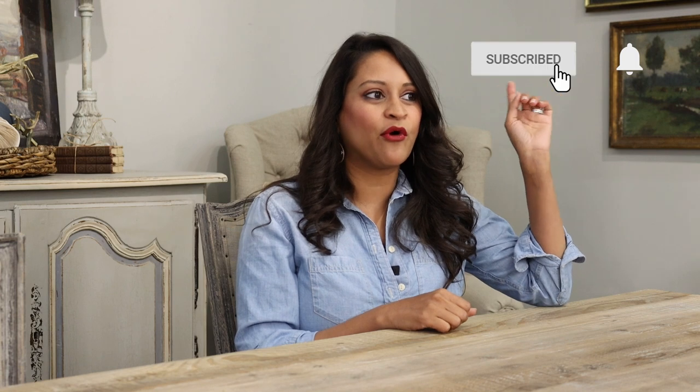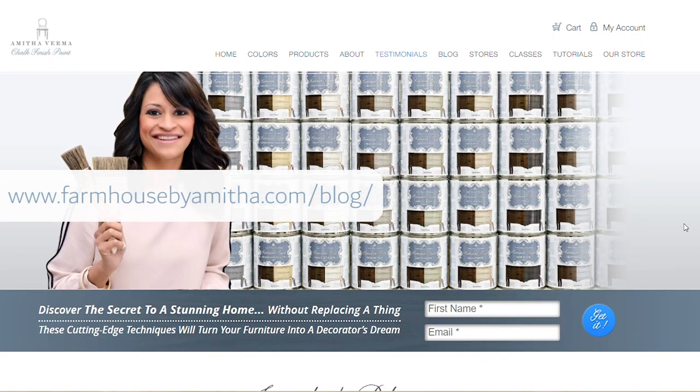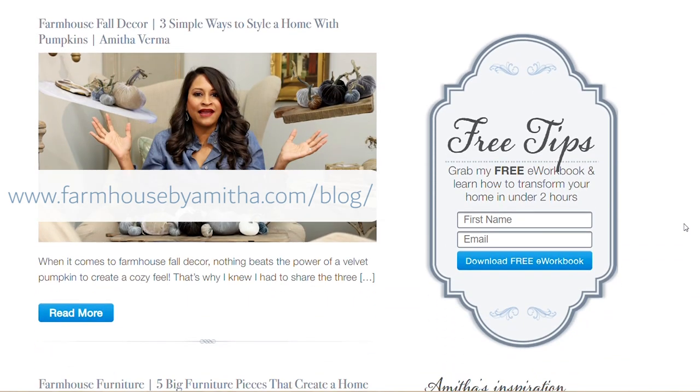If you like this video, be sure to give it a thumbs up — that helps me know that you love this type of content. When you're done, hit the subscribe or follow button and make sure to ring the bell so you don't miss another inspiring episode. After that, head over to my blog where you can sign up to receive your free design newsletter and soak in endless hours of design tips. Till the next time we meet, keep using your amazing gifts to create heart in your home.